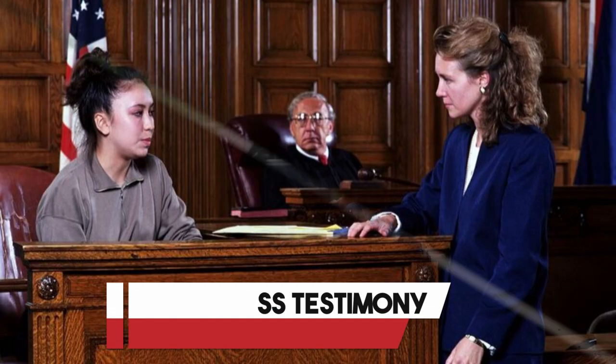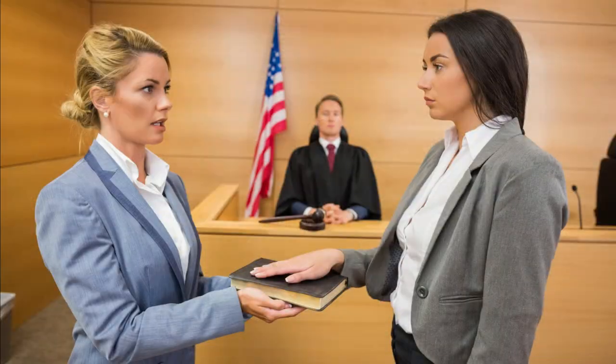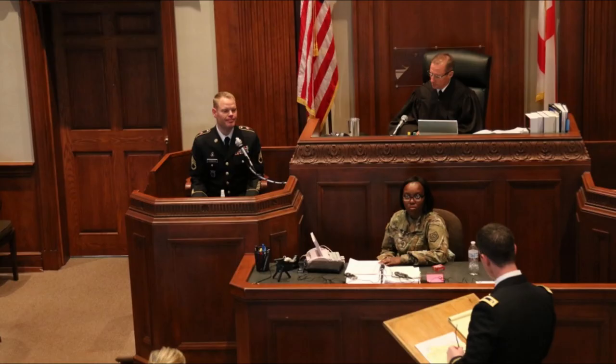Eyewitness testimony. Witness statements from individuals who saw the accident can be valuable in proving negligence. Their accounts can provide insight into the actions of the at-fault party and help establish liability.